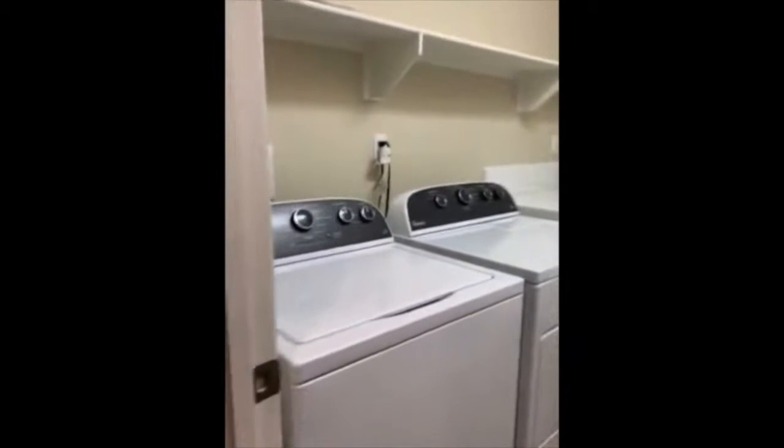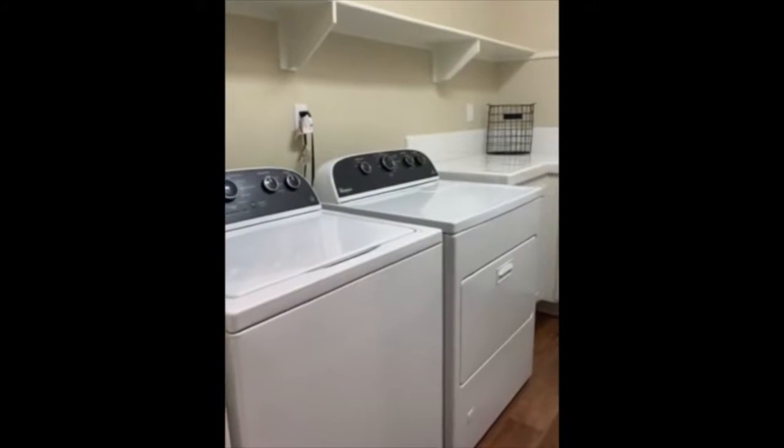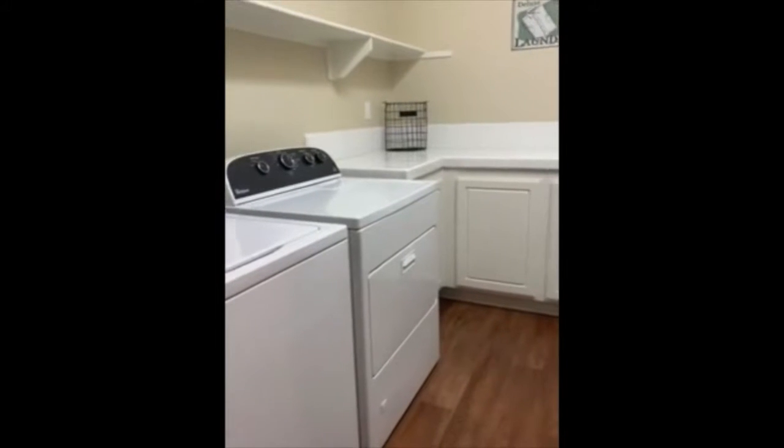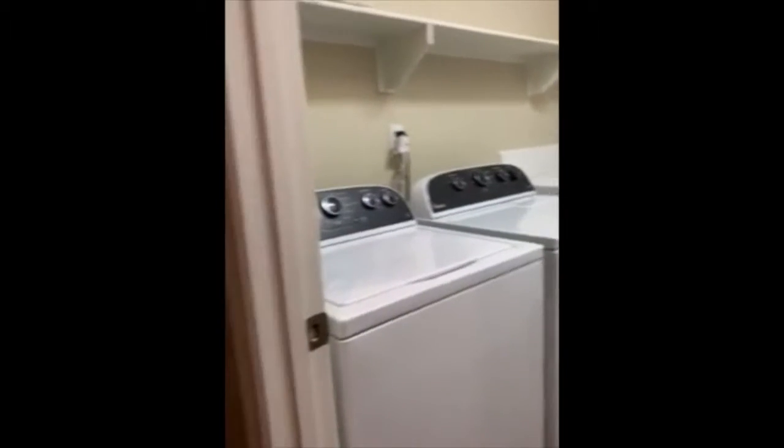Isn't this the cleanest washer and dryer room you've ever seen in your life? Look at that — clean, spotless. You've got some cabinet space there.